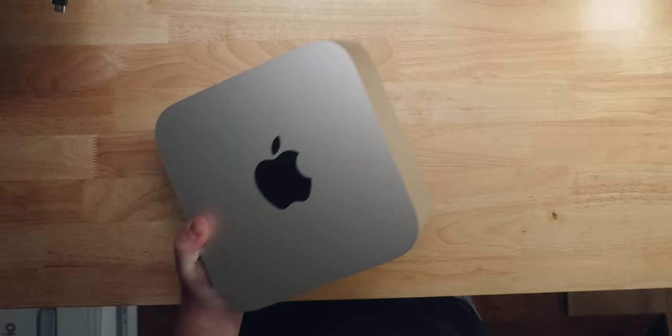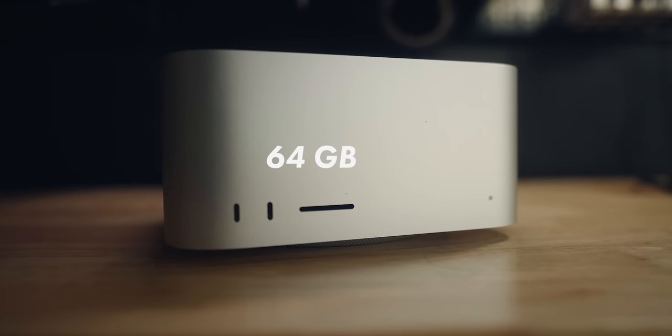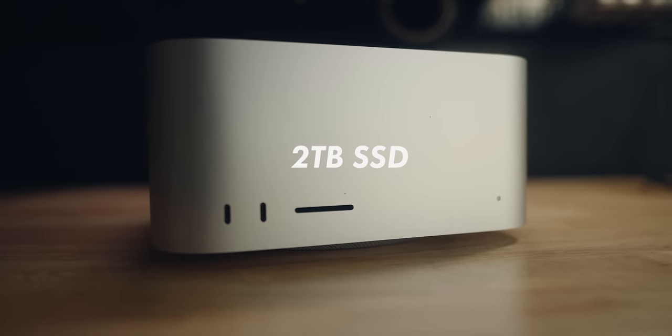Hello there. My name is John Meyer and I bought a Mac Studio. More specifically, I bought one with the M1 Max chip, 64 gigs of RAM, and a 2TB hard drive.